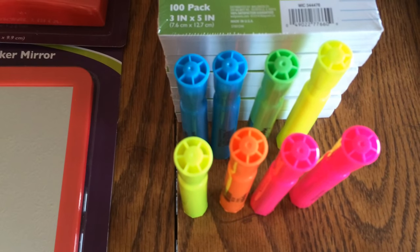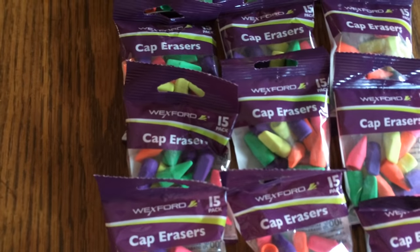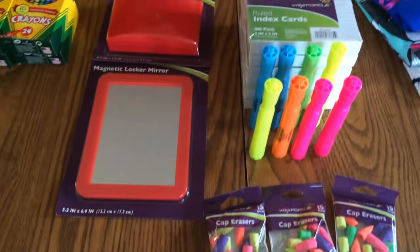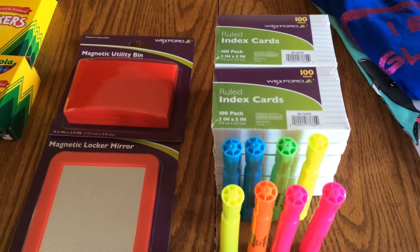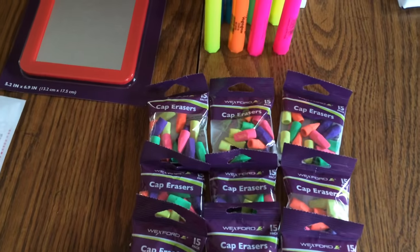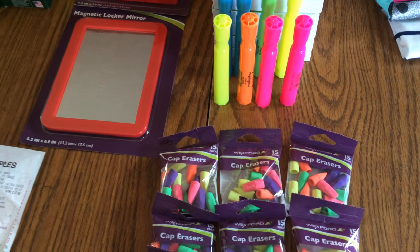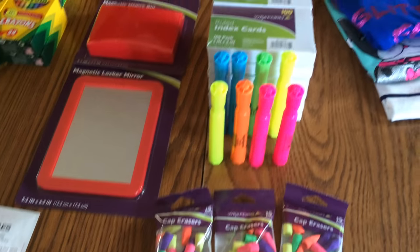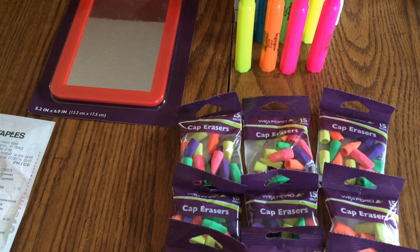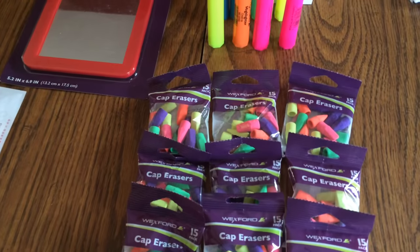I got some highlighters — they were four for a dollar, so that's a great deal. And then these cap erasers were four for a dollar also. That's what I got at Walgreens just for this week. Definitely great deals on the highlighters, index cards, and cap erasers. I think it came to about $15.31 with tax — that was a little extra with the magnetic items, and I think we had a candy or something.